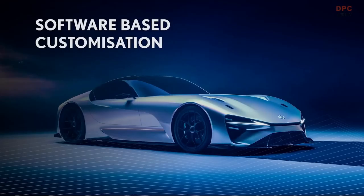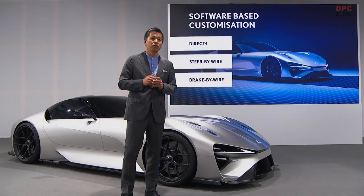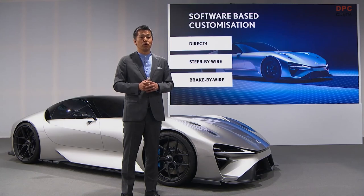Looking at the bigger picture, this system would only be one of many on the electrified sport that would be fully managed by software. Others include direct drive, steer-by-wire, and brake-by-wire. This would let us create a new level of customization, delivering a personalized experience for each driver.